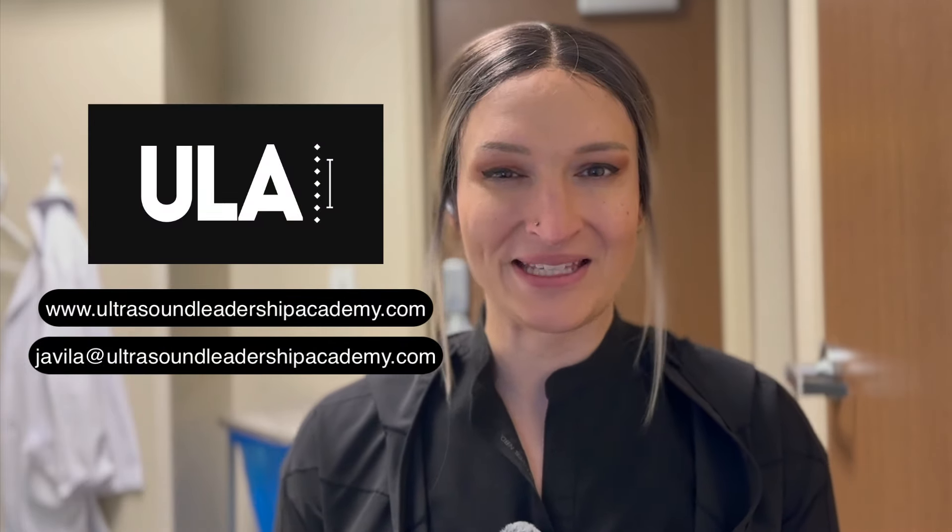I hope that episode of the Ultrasound Leadership Academy image review was helpful. I'm very passionate about musculoskeletal ultrasound, and I think it's helpful for our patients as well. I definitely recommend learning it. Don't forget to check out ultrasoundleadershipacademy.com. Happy scanning.